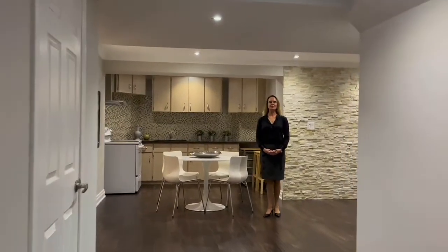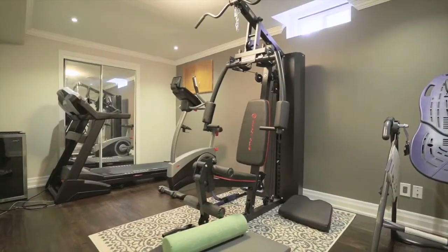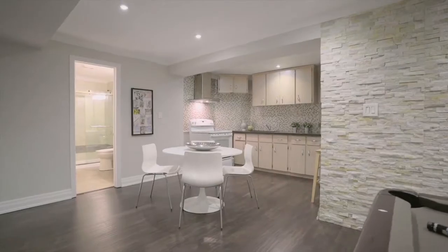This finished basement is huge. It features two bedrooms, a sitting area, a dining room, an eating kitchen and a four-piece bathroom. It would be easy to make this into an income generating suite as the original stairs and side entrance are still in existence, but otherwise it's a perfect family room, rec room, lounging area.